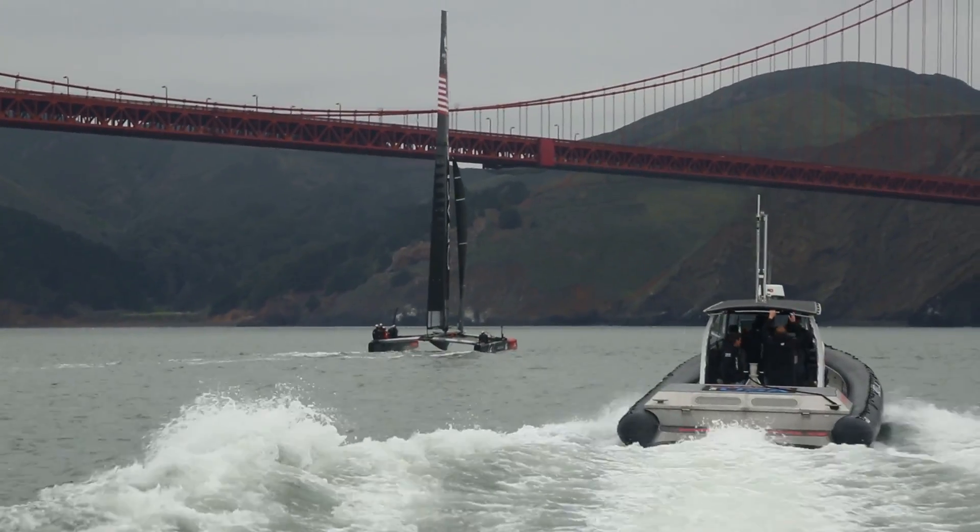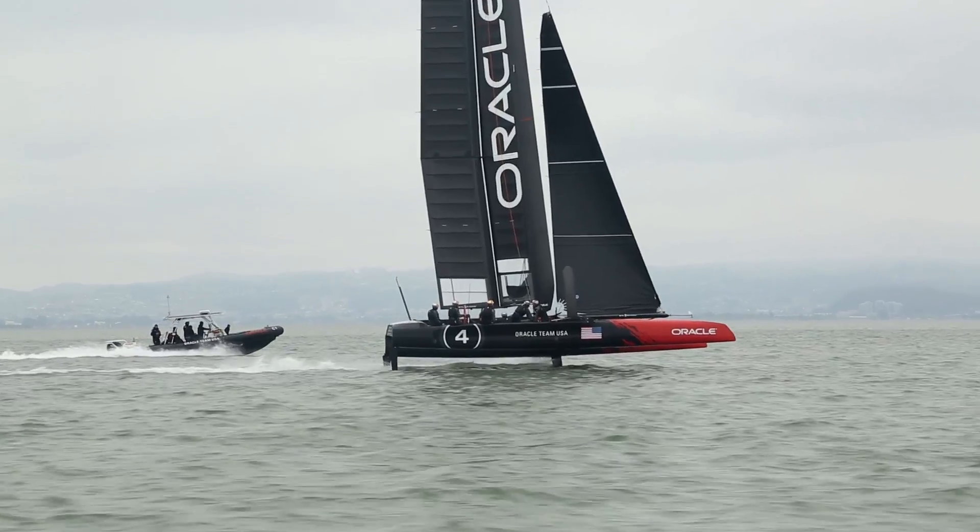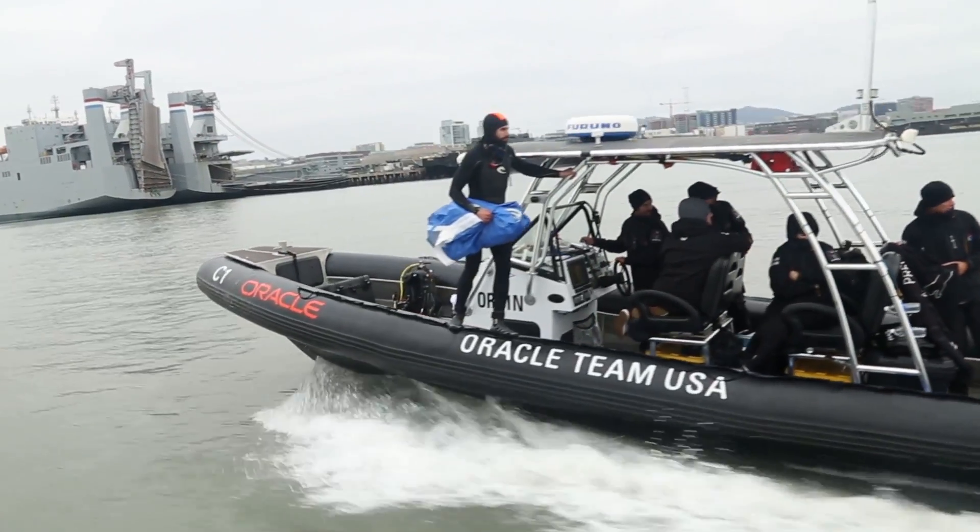On board we carry all the emergency equipment, from the spinal board to the personnel — the paramedic, coach, and the rescue diver. So we have to be with them all the time.